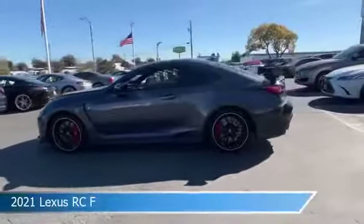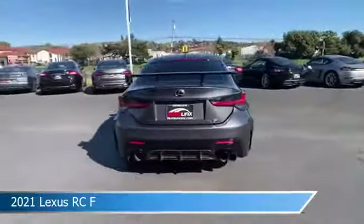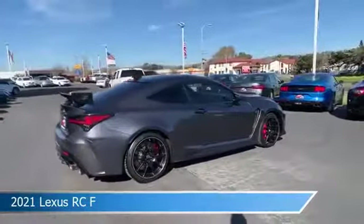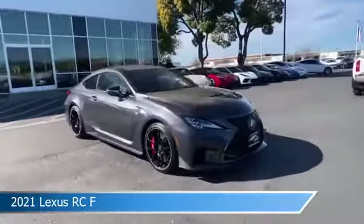Take a look at this 2021 Lexus RC F, equipped with an automatic 8-speed Sport with direct shift transmission. This car comes with some great features including Android Auto, Brake Assist, Anti-Lock Brakes, Apple CarPlay, and more. Come in and check it out today.